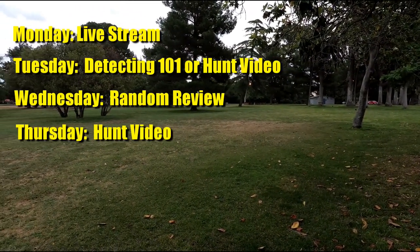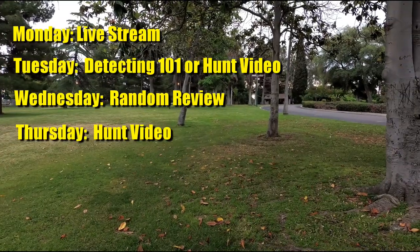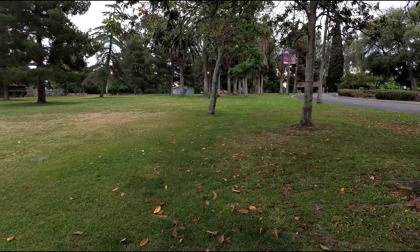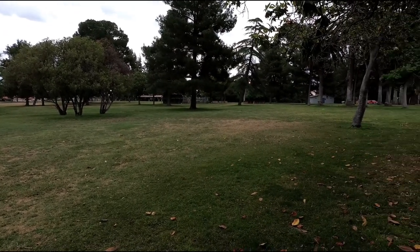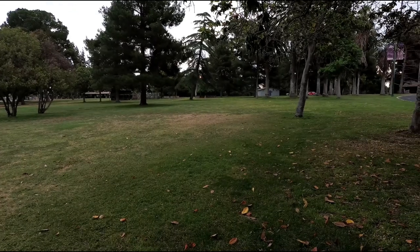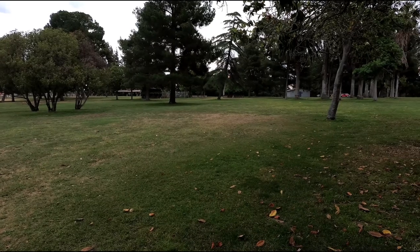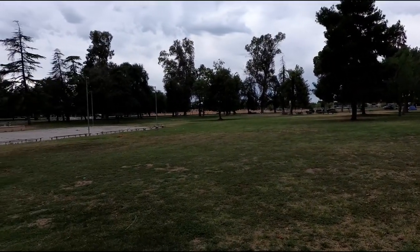Thursdays will probably be a hunt video. Friday, Saturday, Sundays I'll be doing video game stuff over on the other channel. I'll probably throw in extra hunt videos on days I don't stream or don't have something to review. So yeah — weekly live streams, weekly random reviews, weekly Detecting 101 videos, weekly hunt videos — about four or five videos a week. It's a good time to be a Hunter GT fan. Without further ado, let's go find some stuff with this Amphibian!